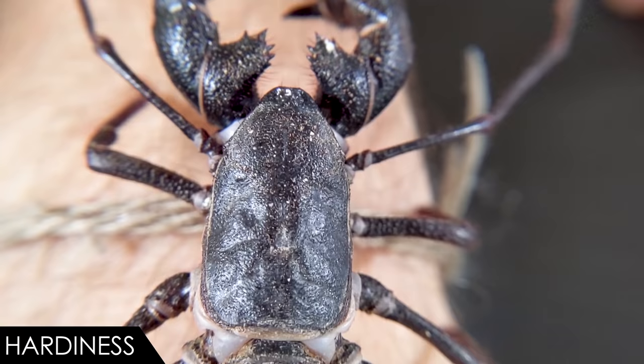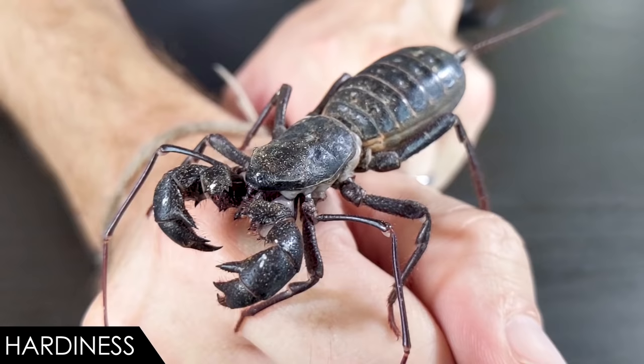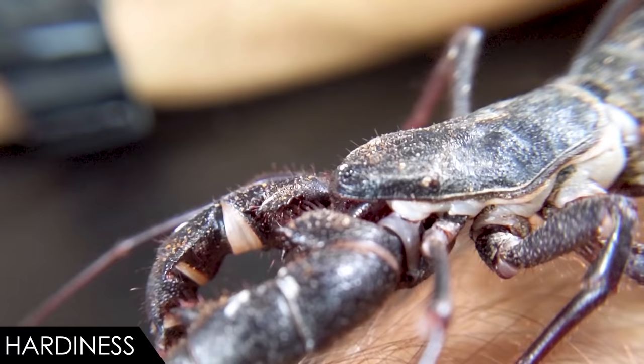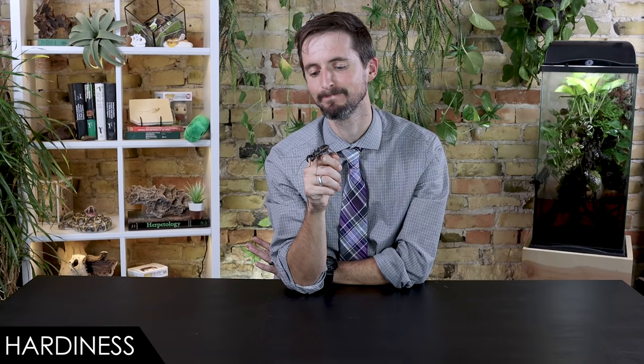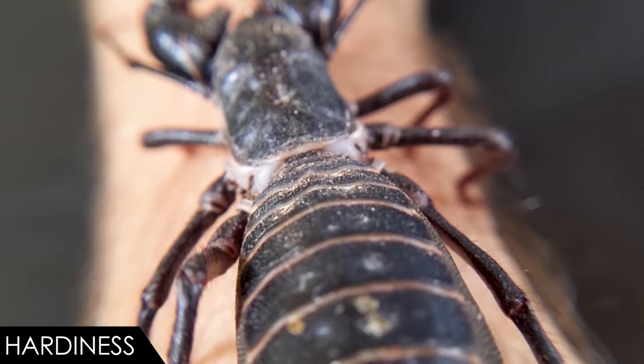When it comes to hardiness, we give the vinegaroon a score of five out of five. This is an extremely long-lived invertebrate — males live to around eight years and females can live to be 20 years old, which is forever for a freaky little insect-looking arachnid. Most of them are wild-caught, but since they're from the United States, they're generally far less stressed than imports from many other countries. They do breed readily in captivity, though actually getting babies out seems to be a bit challenging. I've got two females and a male, so I'm hoping to breed them this year.